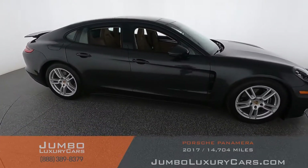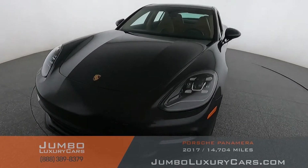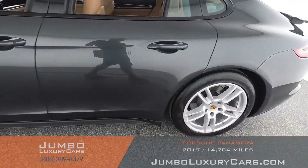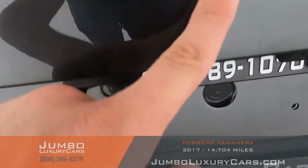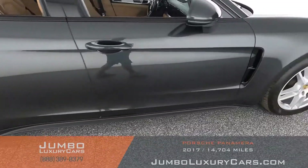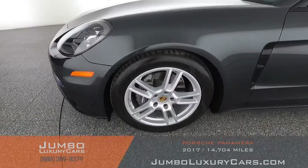Our goal at Jumbo Luxury Cars is to give you the most transparent buying process. I'll be showing you a detailed video of any scratches, dents, or damages the vehicle may have. Starting with the exterior — coming into the back section of the vehicle, there are some light scratches here, really noticeable. Overall, the exterior is in excellent condition.